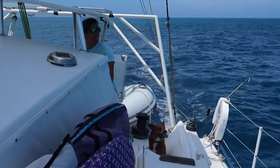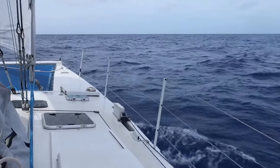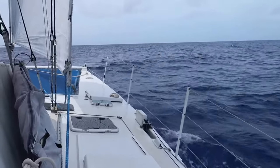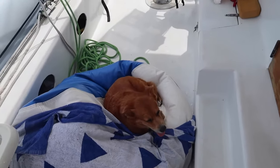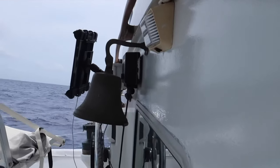Well hello there! Surprise, surprise, I am spending yet another day out on the open ocean. Don't let this video fool you — it is a lot rougher than it looks. Yep, told you so.